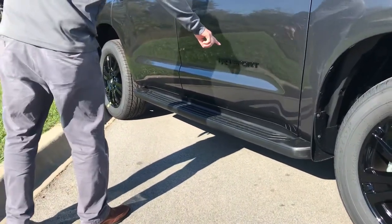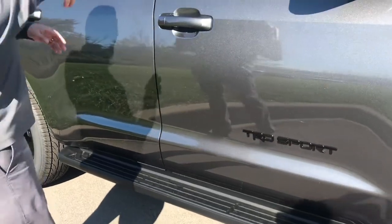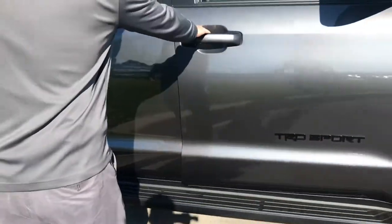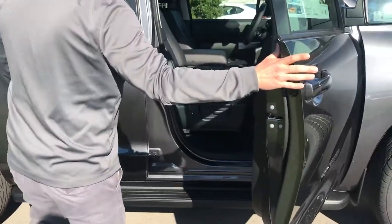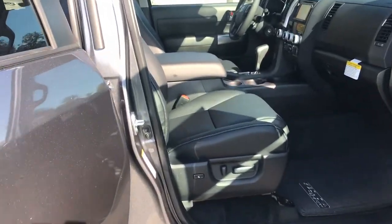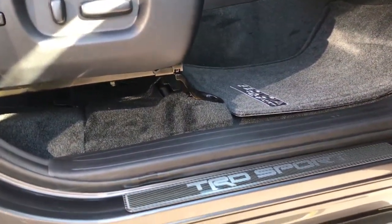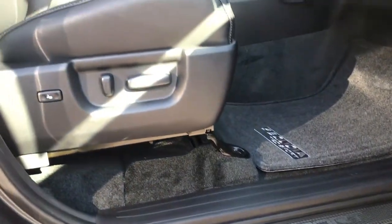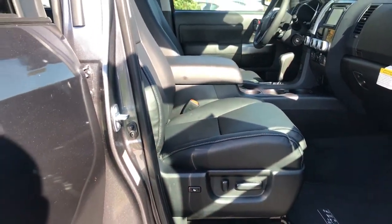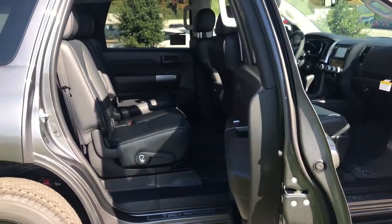It's got the TRD badging all over it — the emblem here — and there's more inside. The gear shifter has the TRD, but you're still getting everything you love about the Sequoia. It's got the big V8 engine. This also has a TRD-tuned suspension, so it's Bilstein shocks. It's TRD tuned and it also has an anti-sway bar in the front and the rear, tuned by TRD and their scientists and developers.